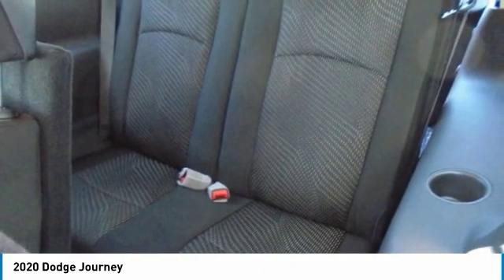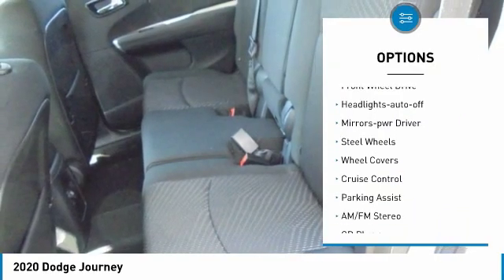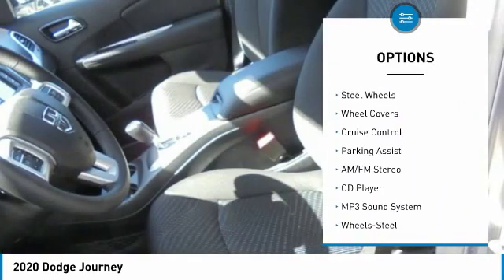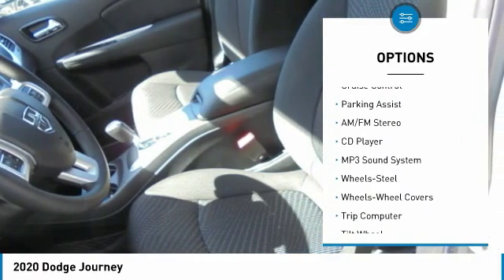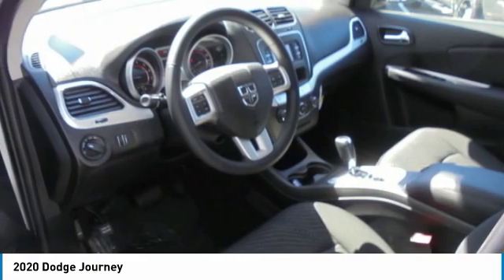Here are some of this vehicle's great options: heated side mirrors, traction control, daytime running lights, remote keyless entry, FWD, headlights auto off, mirror memory, steel wheels, wheel covers, and cruise control.